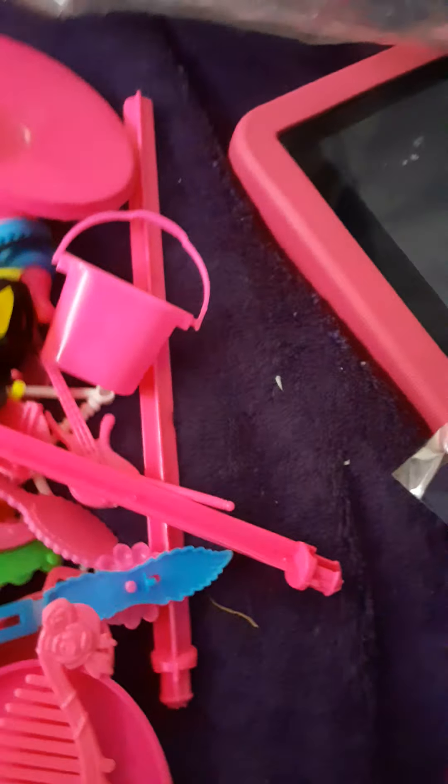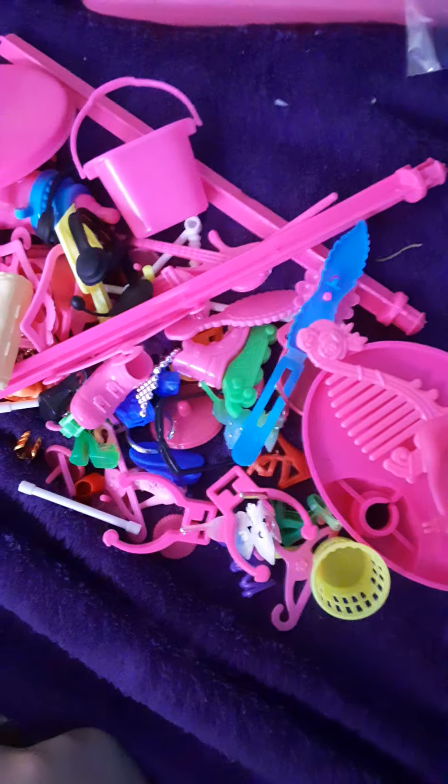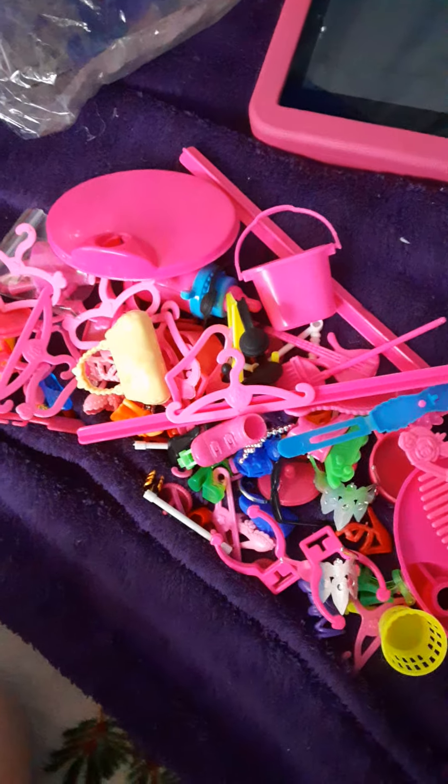That's all I'm going to review. If you want to get this set yourself, the brand name starts with Holicolor — spelled H-O-L-I-C-O-L-O-R — and you can search it on Amazon. That's the end of the reveal, thank you for watching, see you in the next video, bye!